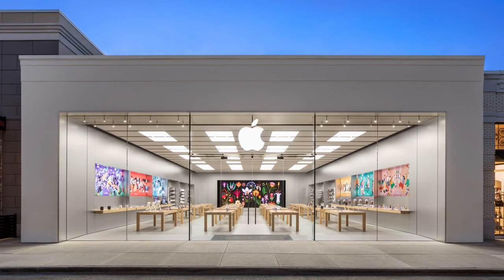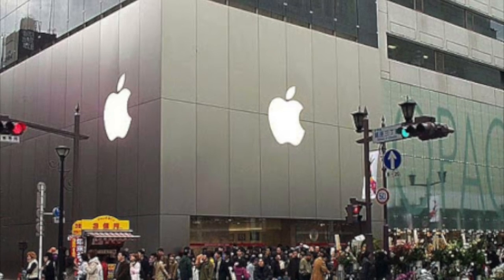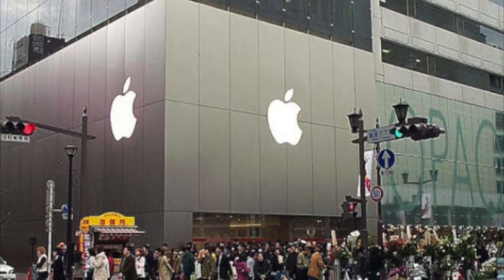Apple has built more than 500 retail stores across 25 countries. In fact, their first international store was in Japan, where they went on to dominate the country.